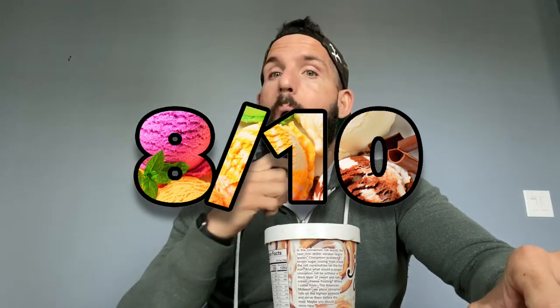Maybe if there was a streusel swirl of some type, some cinnamon, some caramel, maybe some brown sugar in there. I just didn't get cinnamon roll out of this. However, cream cheese ice cream — delicious. Caramel swirl — delicious. Pastry pieces when you get them — really, really good. Not a lot of complaints other than it doesn't strike me as a cinnamon roll ice cream. Still a strong ice cream and a great start to 2020 for Jeni's — I'm giving this one an eight out of ten.